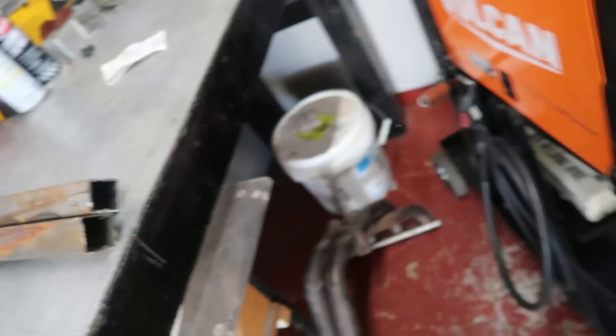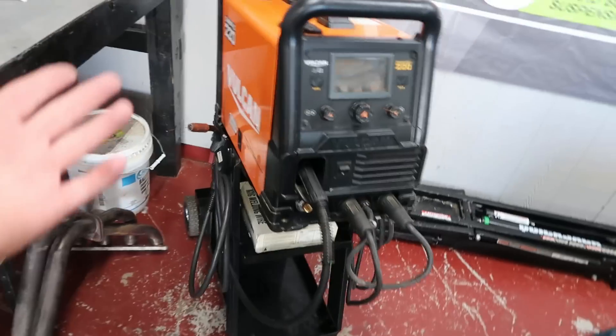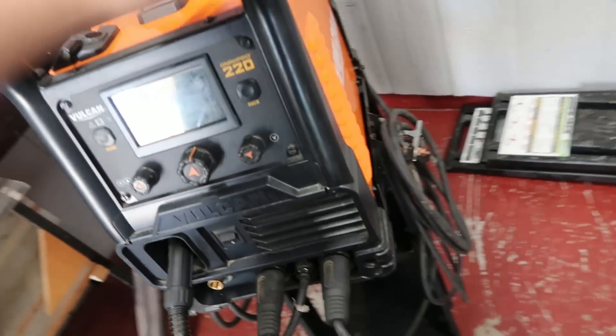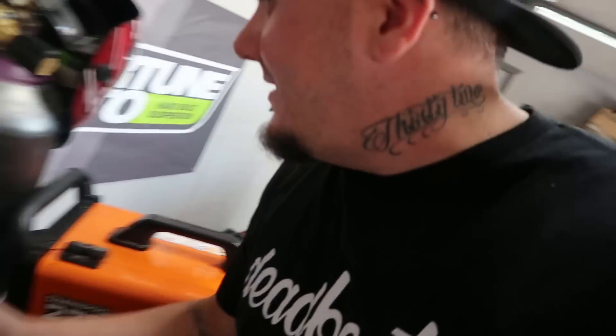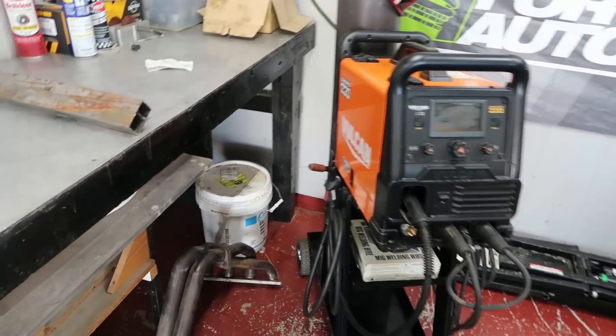I picked up a welder — this is the second item I purchased for myself for my birthday. I picked up a Vulcan 220. I did not buy this brand new, I bought it used, so no, I did not spend $1,200 on this thing. Did you guys know that these bottles go for like four or five hundred dollars? I got a combo bundle deal, bought it second hand from a guy. We're gonna get more into that — I want to practice because we have a lot of welding to do on everything.